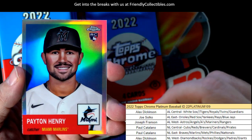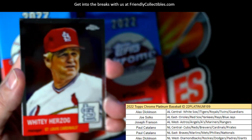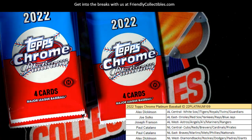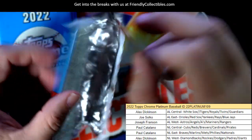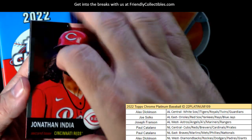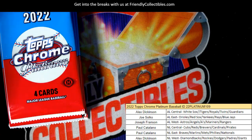Payton Henry, Marlins rookie card refractor, and that is Paul C coming out to you. The Marlins. Jonathan India, Phil Rizzuto, Hunter Renfro.